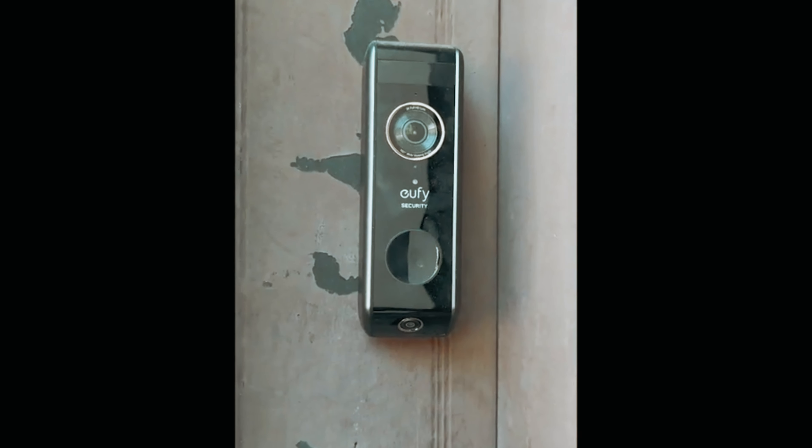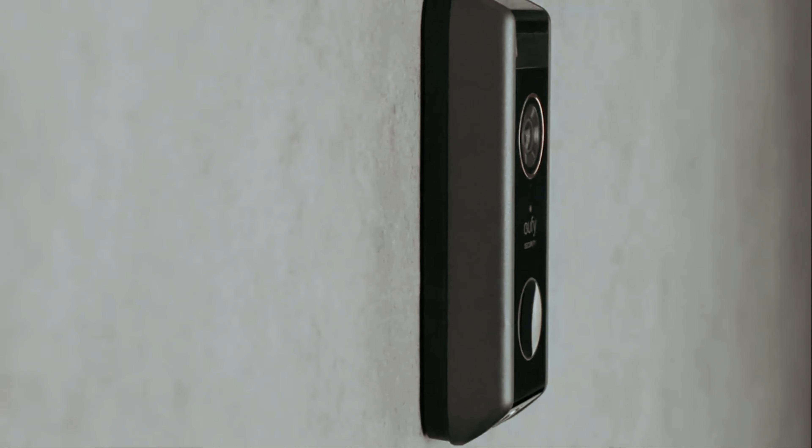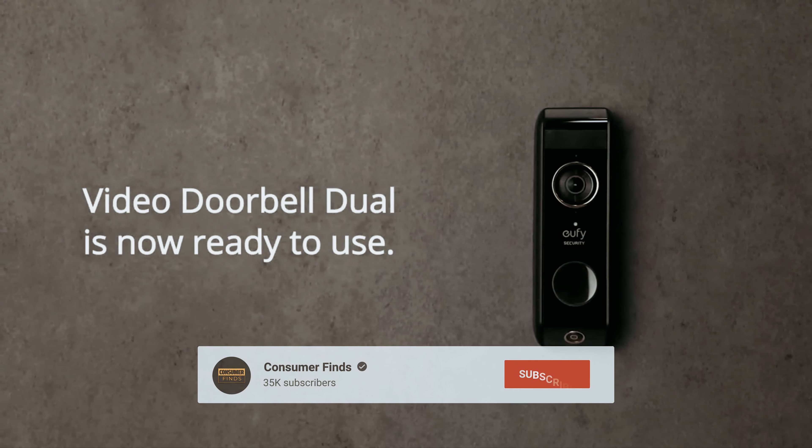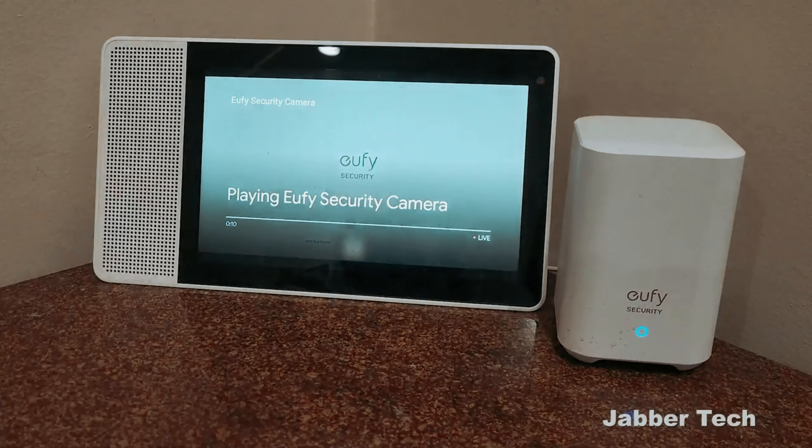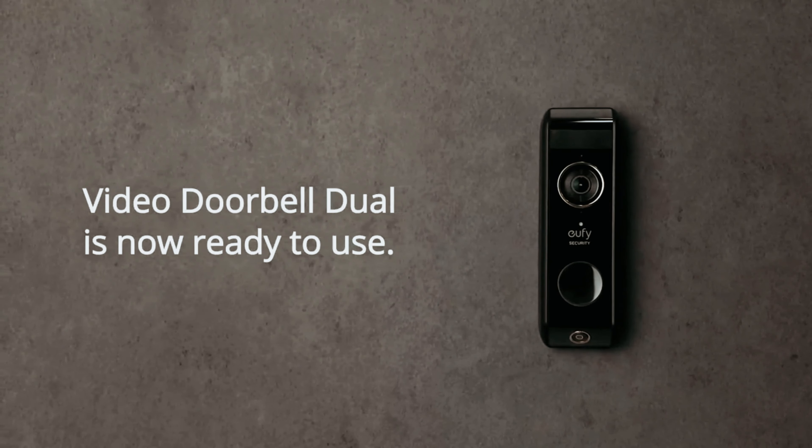Still searching for the perfect doorbell camera? Don't give up just yet — we've got more in store for you. If this is your first time here, make sure to subscribe and click the bell icon to stay updated on our latest videos.